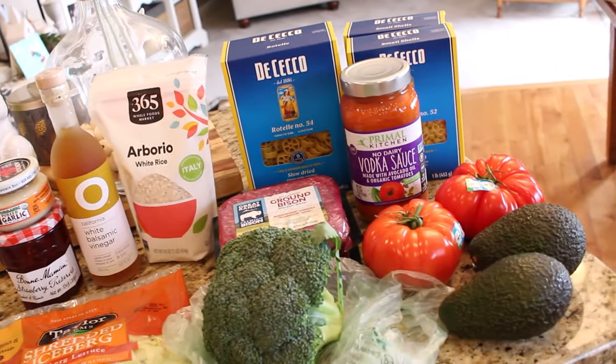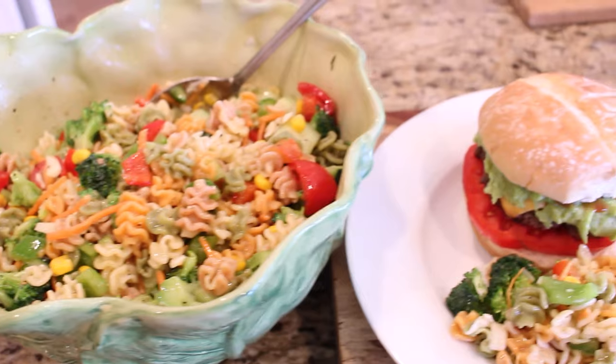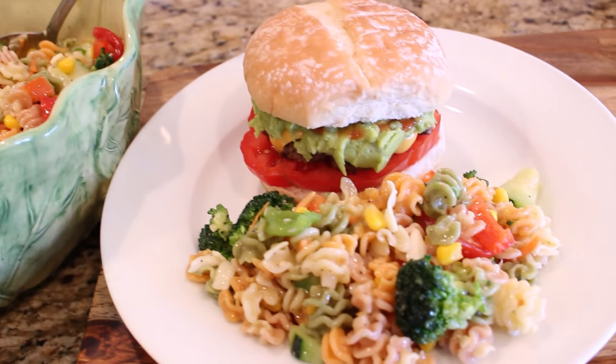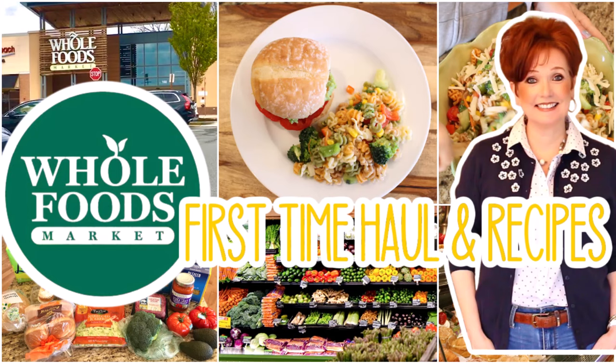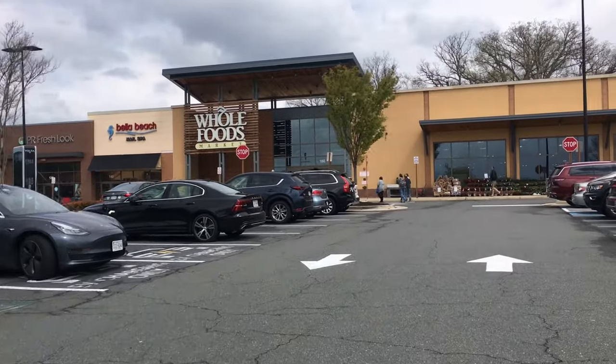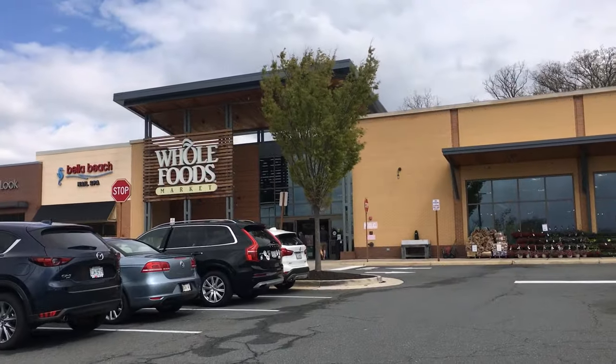Hey everybody, it's Mickey, and in today's video we are going on a little field trip to Whole Foods for my very first Whole Foods haul, and I'll be sharing with you some really great recipes too. So if you are new here, I hope you'll take a minute to subscribe. I put out new videos every week about all things home.